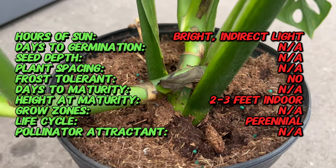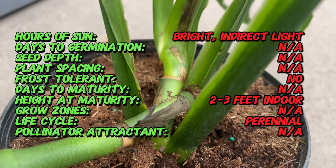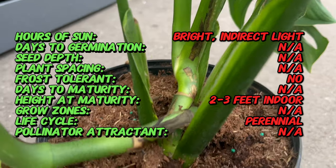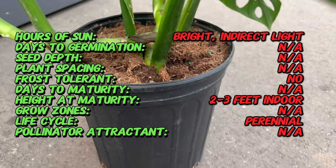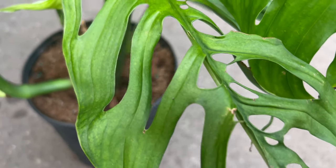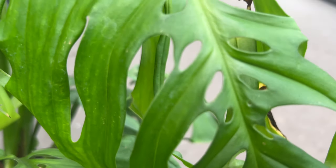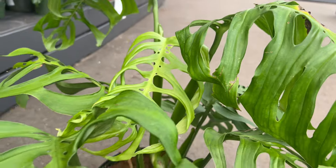Epiprominoides Escalito earns its name from its skeletal appearance, characterized by intricate fenestrated leaves resembling the delicate structure of a skeleton. The unique foliage, adorned with natural perforations, gives this plant an ethereal and otherworldly charm. In various cultures, plants with distinctive features often hold symbolic significance. The skeletal appearance of Escalito may symbolize resilience, adaptability, and a beauty that can emerge from the most unexpected places.